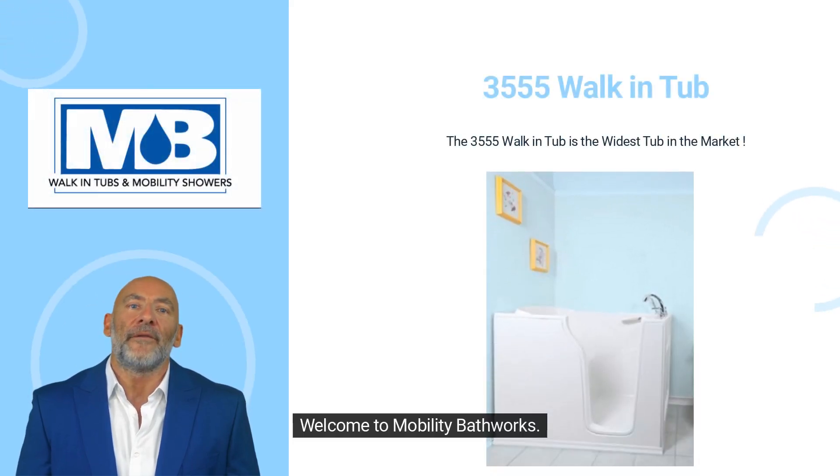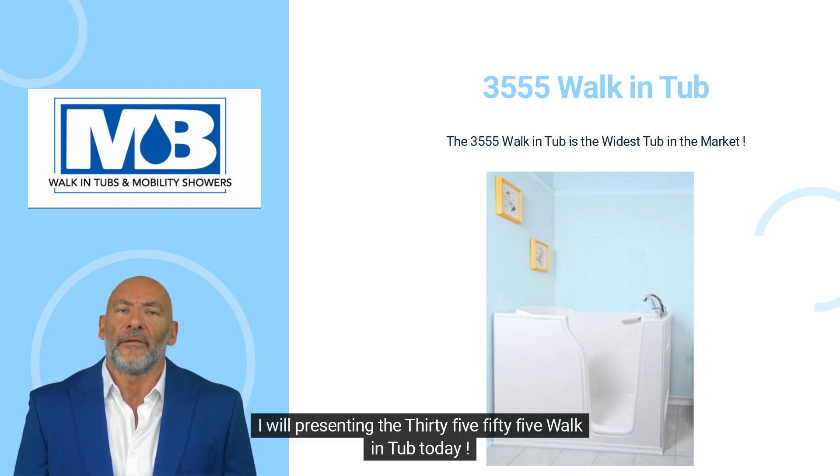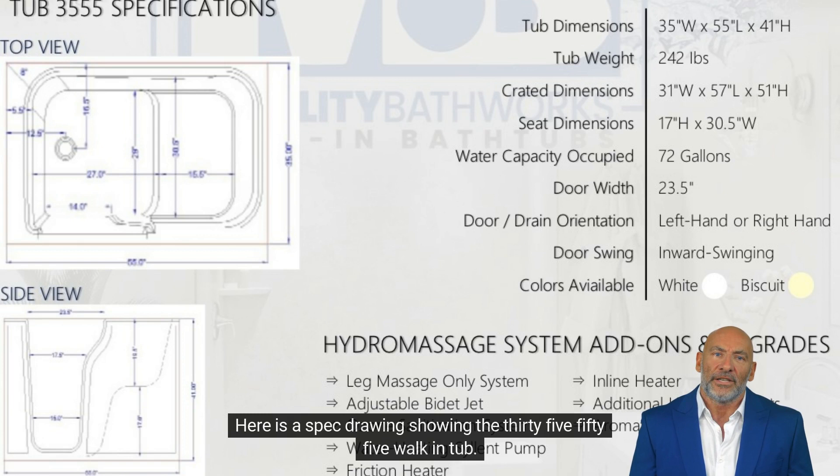Welcome to Mobility Bathworks. We are a veteran-owned manufacturer of walk-in tubs and walk-in showers. I will be presenting the 3555 walk-in tub today. Here is a spec drawing showing the 3555 walk-in tub.